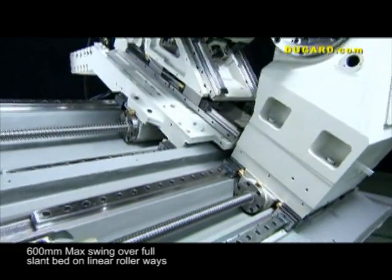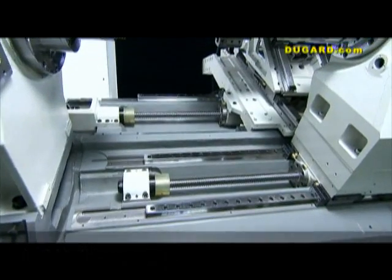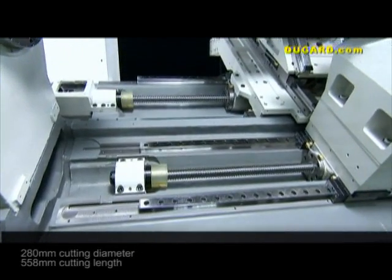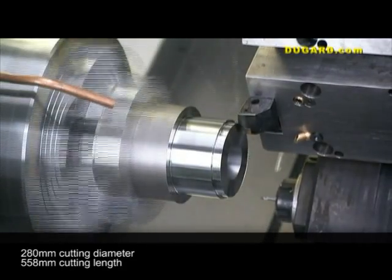With a maximum swing of a full slant bed on linear roller ways of 600mm, a recommended cutting diameter of 280mm, as well as a cutting length of 558mm.